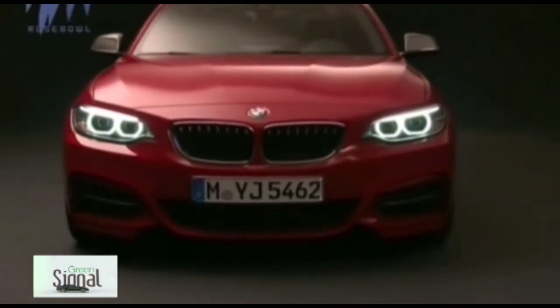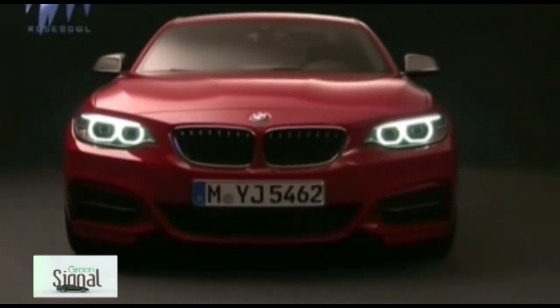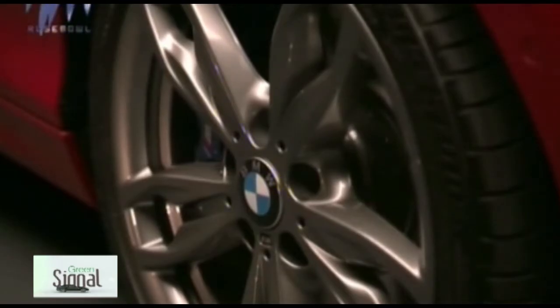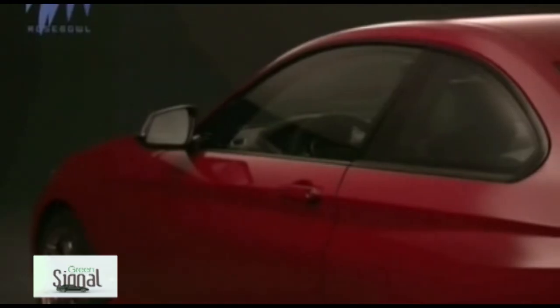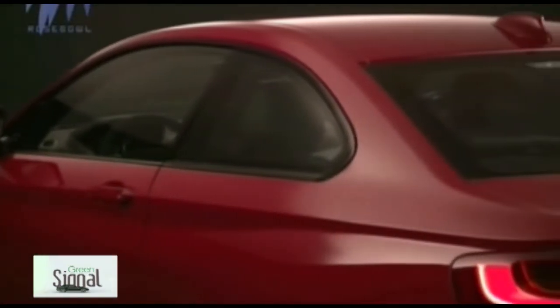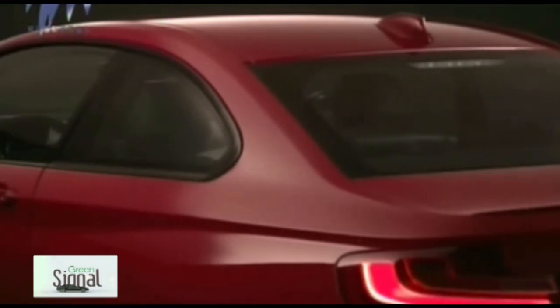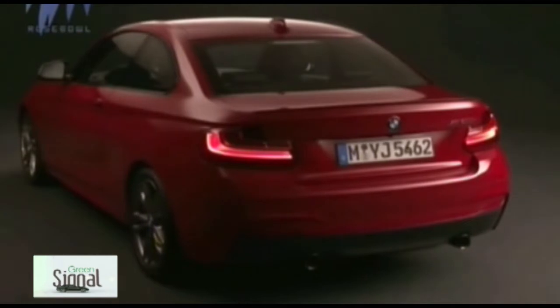The 2 Series Coupe sports unique exterior styling credited to a team of in-house designers overseen by BMW brand design boss Karim Habib. The appearance is considerably more refined than that of the outgoing 1 Series Coupe, boasting a combination of traditional elements and contemporary touches in a classic three-box body that clearly places good looks ahead of overall practicality.